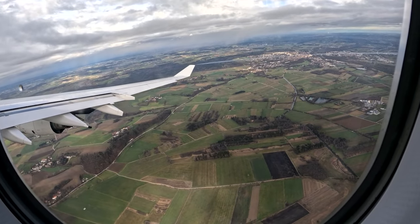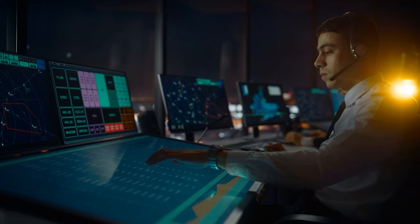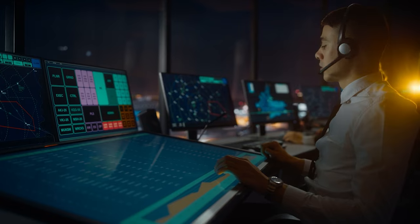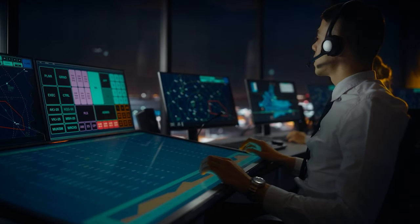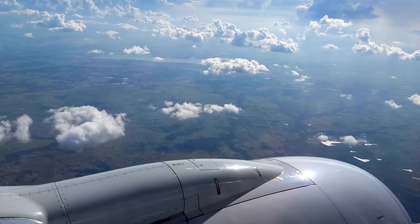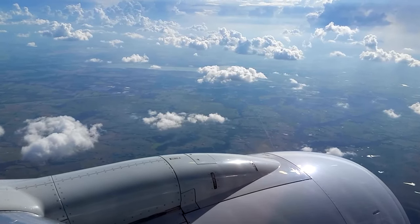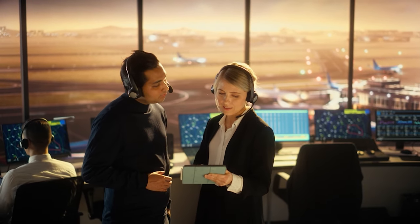Once planes leave the airport's vicinity, area control — also known as en route control — takes charge. Using radar and advanced tracking systems, these controllers guide aircraft through vast airspaces, maintaining safe distances between planes and planning efficient routes for long-distance travel.